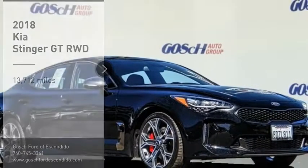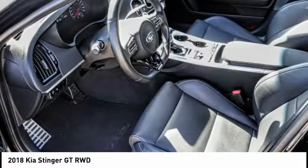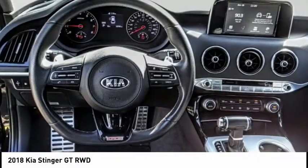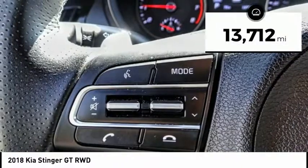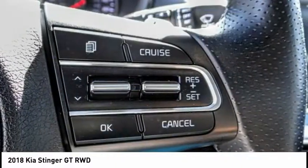Stop by and take a look at the 2018 Stinger. The Kia Stinger has a design that is sure to leave an impression. It offers the perfect combination of a sporty look coupled with a wide variety of luxurious features. This vehicle has less than 15,000 miles. Here are some of this vehicle's great options.